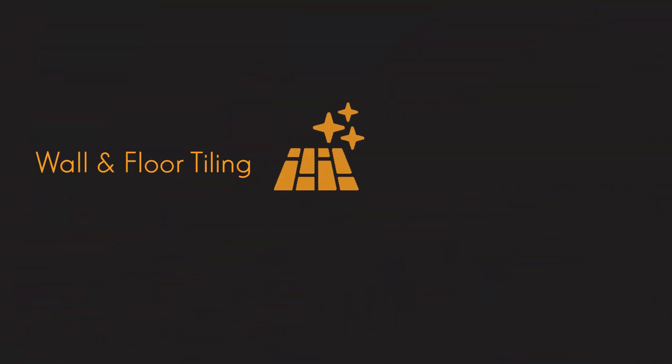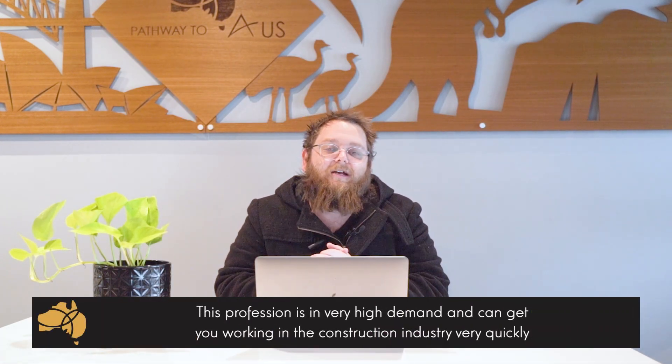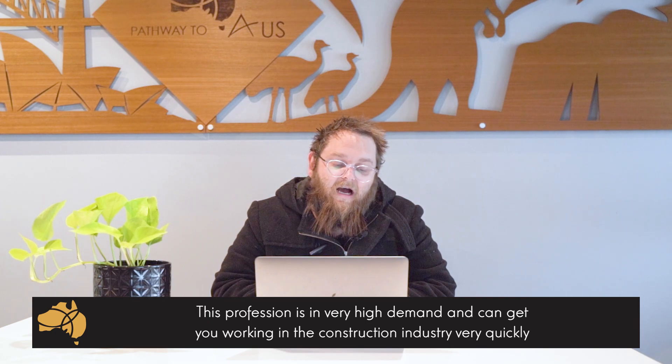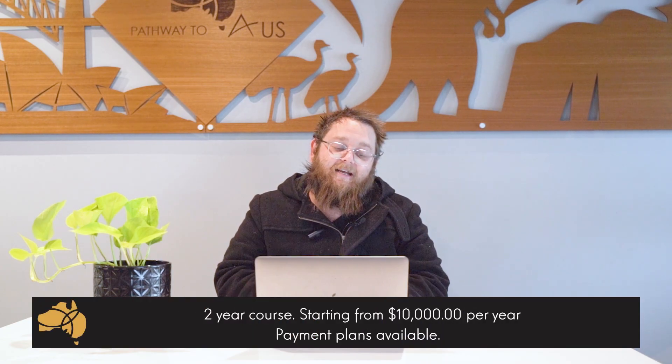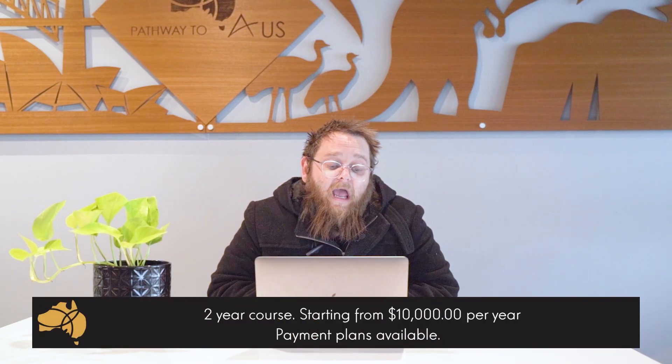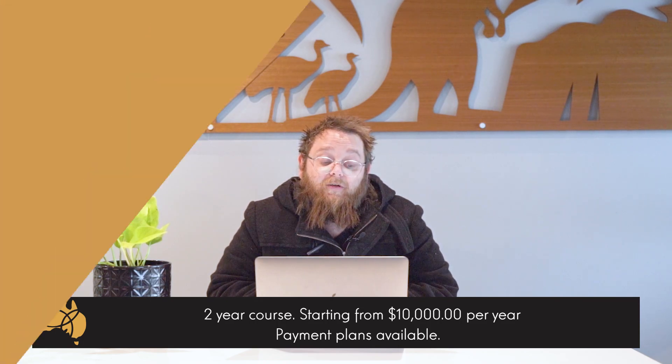Another different option available in Melbourne is wall and floor tiling. It's a great program in high demand and allows you to get straight into the construction industry very quickly. Doing the course you pick up so many skills that within months of undertaking your study you'll be ready to pick up tiles and start getting to work. It's a really good option and a pretty cheap trade course as well, starting at about $10,000 per year.